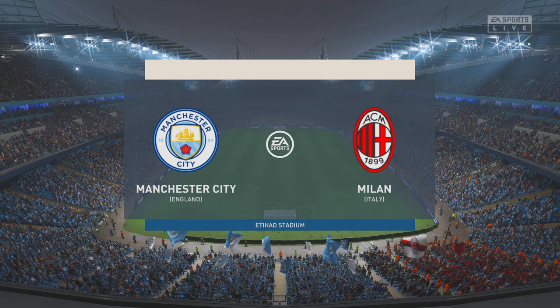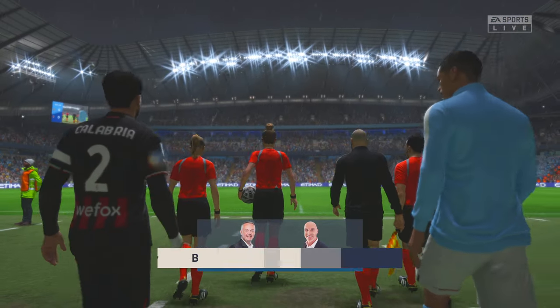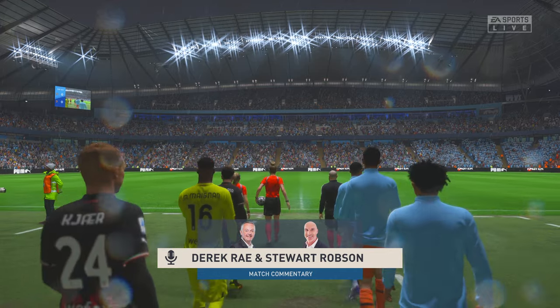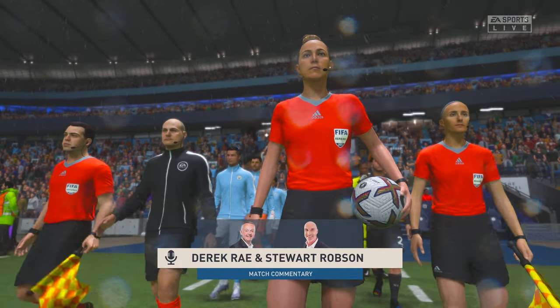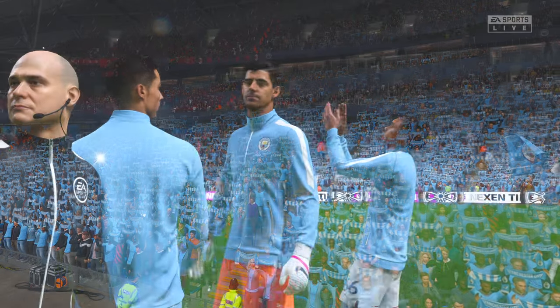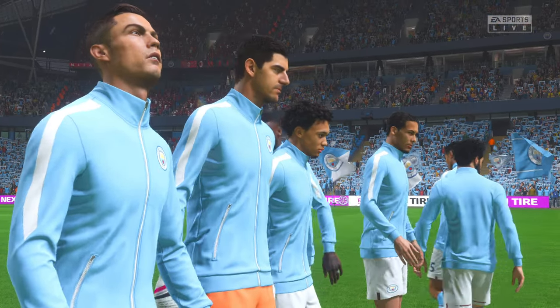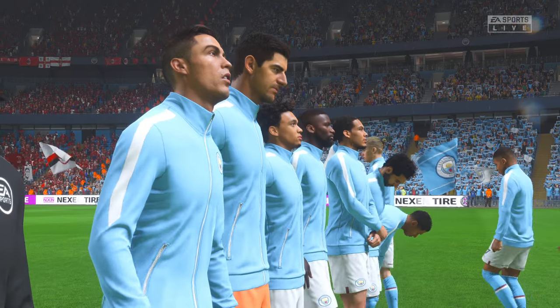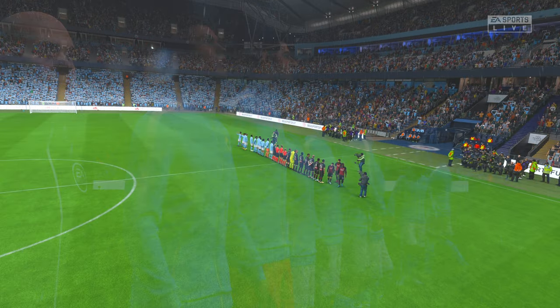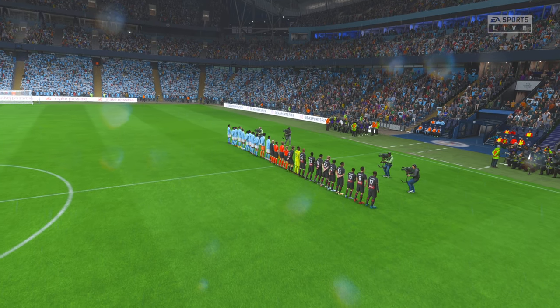A warm welcome — our venue today is the Etihad Stadium here in Manchester. I'm Derek Ray and joining me to provide expert analysis is Stuart Robson. With the game just moments away, this really ought to be a superb watch: Manchester City facing Milan. As is always the case, the team that dominates midfield controls the flow of the game, and that is the key area today.